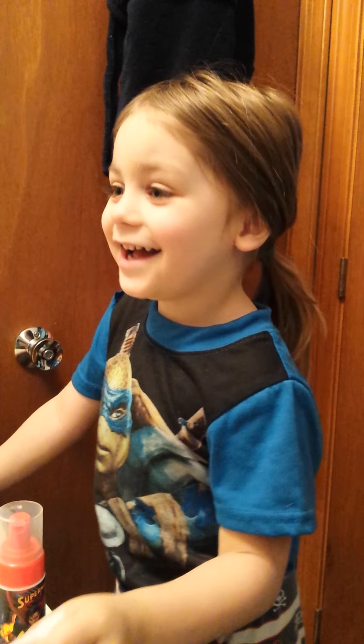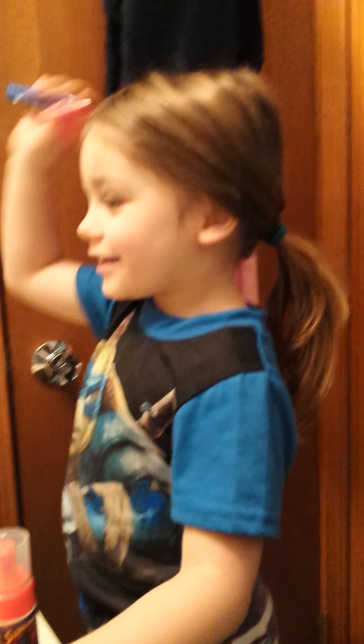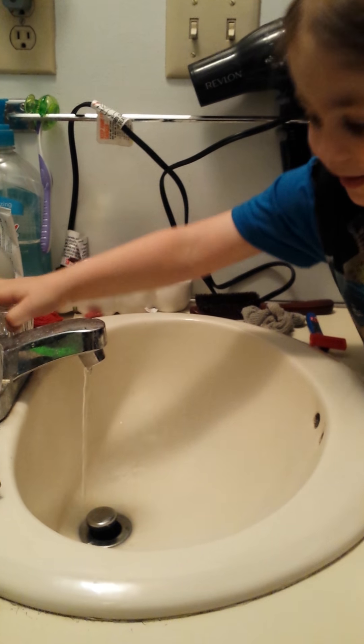Do you like that? Yeah. Alright. So now what do you have to do? Turn the water on? Okay.